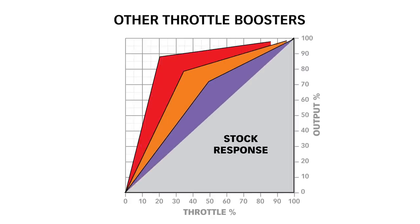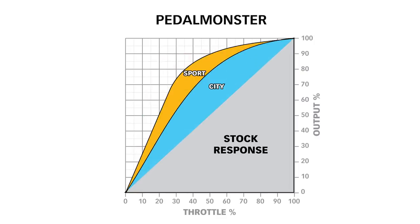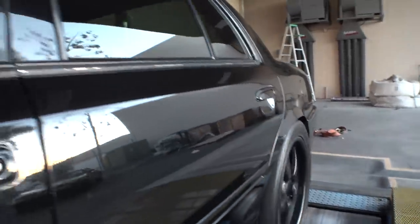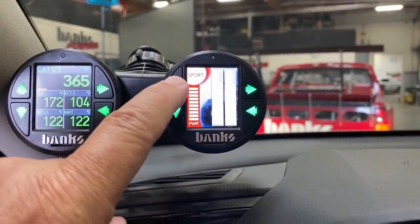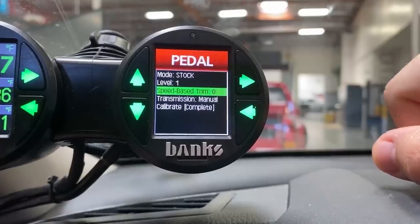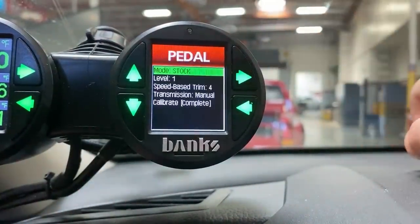We've looked at the other guys — they just have crude, straight lines. We've worked hundreds of hours making sure these pedal profiles are fluid and dynamic. I like to drive my blown Mercury Marauder pretty damn hard, so I'm set up on track mode level 7. With this pedal profile, it's a little too aggressive out of the hole, so I use our adjustable low-speed trim to take a little off so I don't light them up off the line.